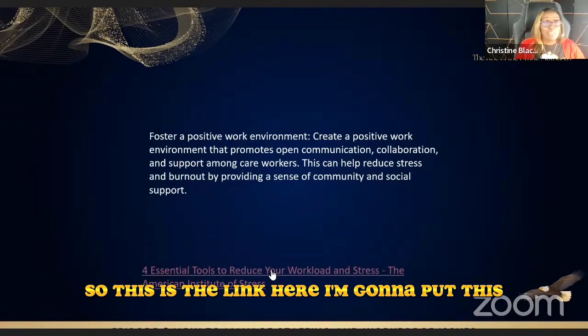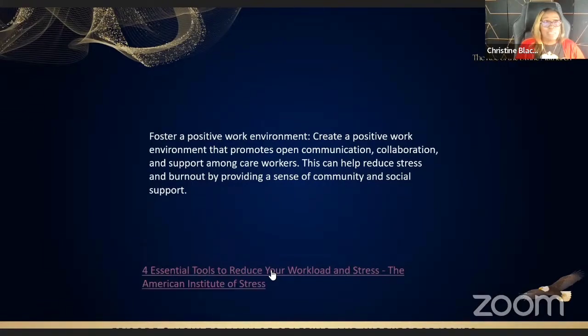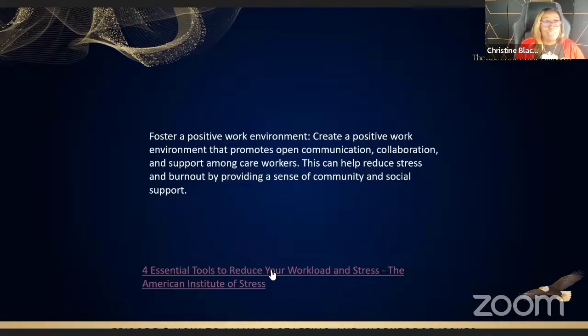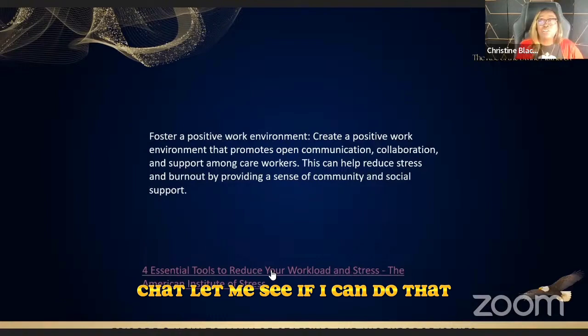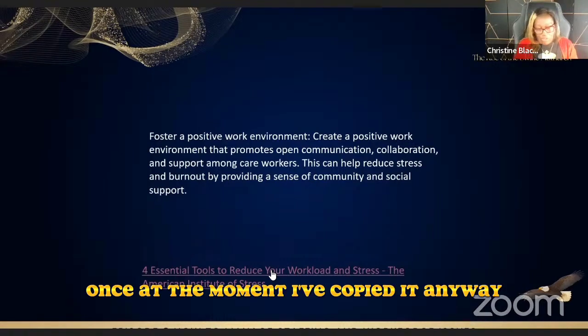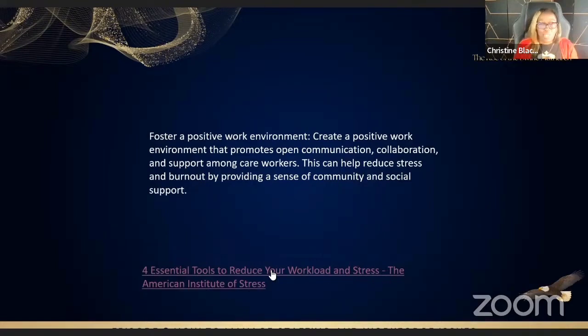I'll get the team to put this in the chat. I've copied it anyway so I can do that later. Okay, go back to the slide.